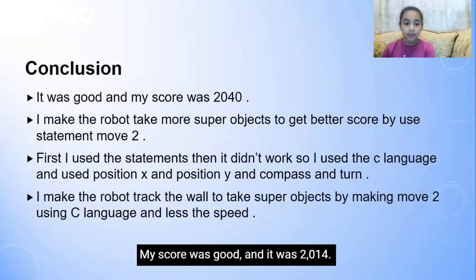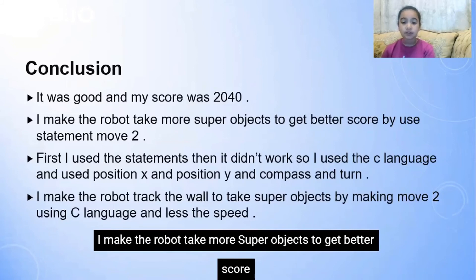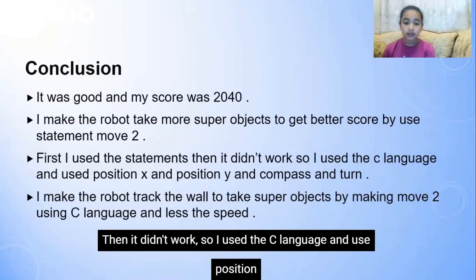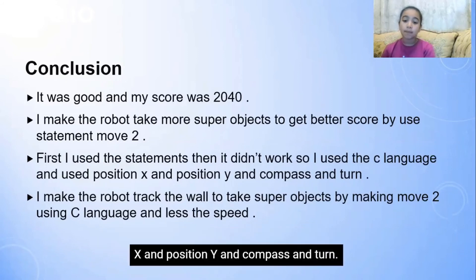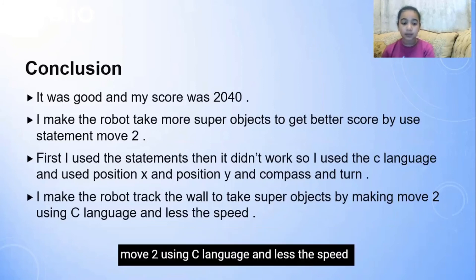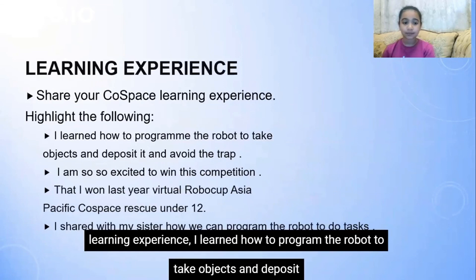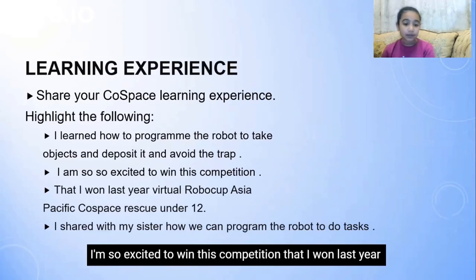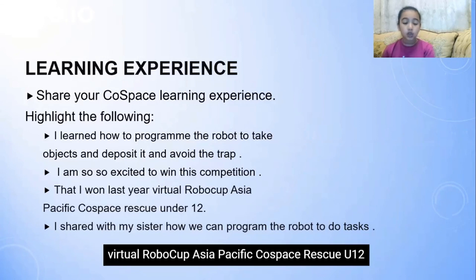Conclusion. My score was good and it was 2014. I made the robot take more super objects to get a better score by using statement move 2. First I used the statements, then it didn't work, so I used the C language and used position X and Y, compass, and turn. I made the robot track the wall to take super objects by making move 2 using C language and less speed. I learned how to program the robot to take objects, deposit, and avoid the trap. I'm so excited to win this competition — I won last year, Virtual RoboCup Asia-Pacific, Co-Space Rescue Under 12.